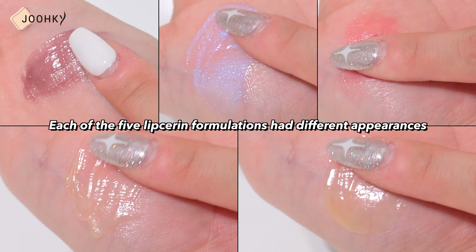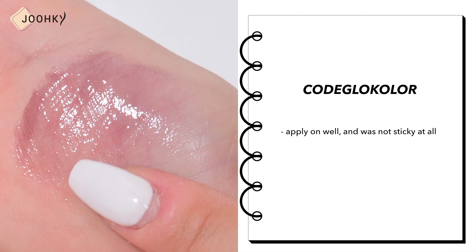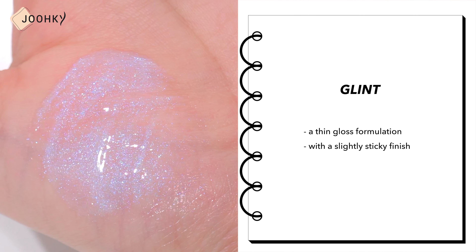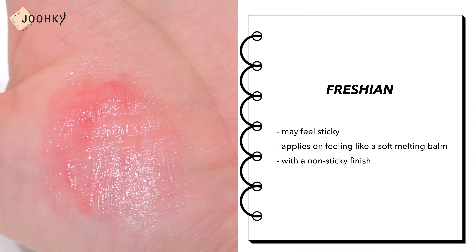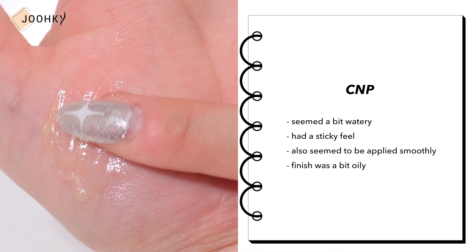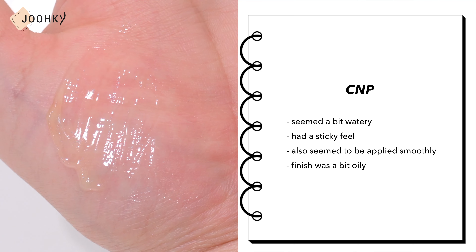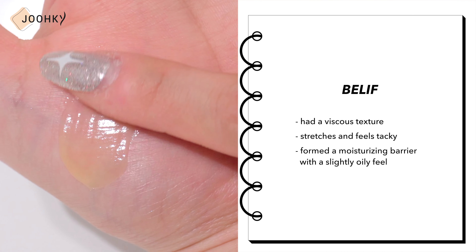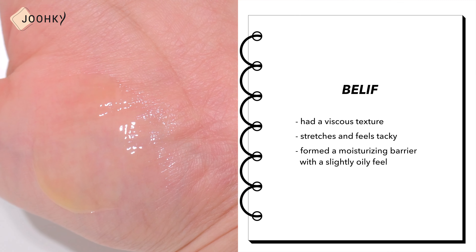Each of the 5 lip sarin formulations had different appearances. Coe Glow Color applied well and was not sticky at all. Glint has a thin gloss formulation with a slightly sticky finish. Fresh & Vita may feel sticky at first but applies like a soft melting balm with a non-sticky finish. CMP seemed a bit watery with a sticky feel and an oily finish. Belief had a viscous texture that stretches and feels tacky, but when applied it forms a moisturizing barrier with a slightly oily feel.